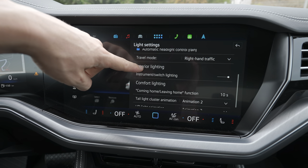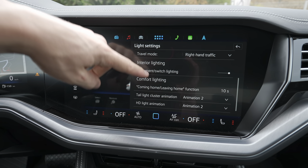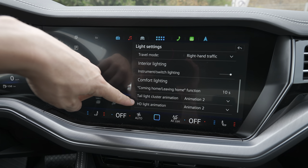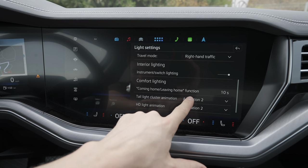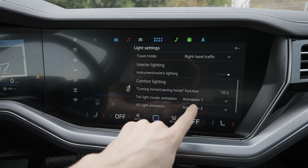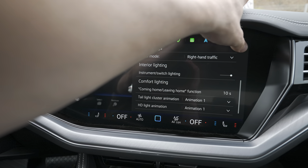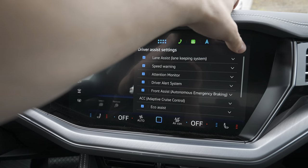You can change the lights here: dynamic lights assist, you can switch on and off additional IQ light function, automatic headlights control, rain travel mode, left traffic, right traffic — all kinds of light settings. You also find the HD light animation — it has three animations, one, two, three — you can change them from here, super simple.